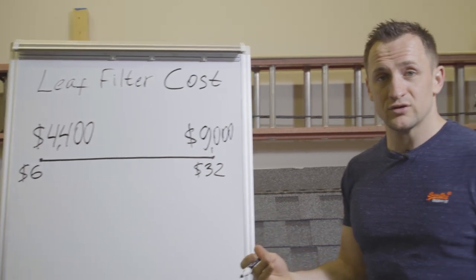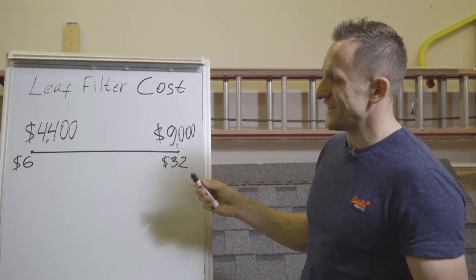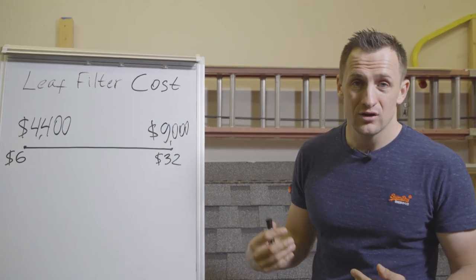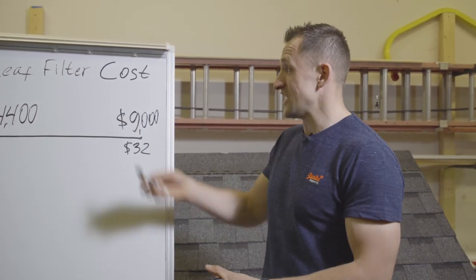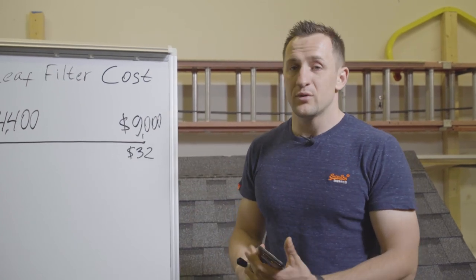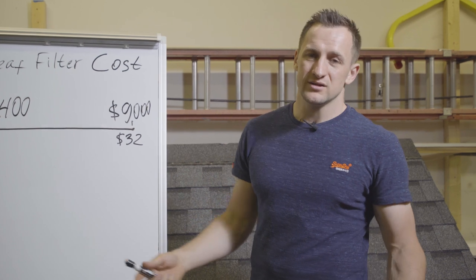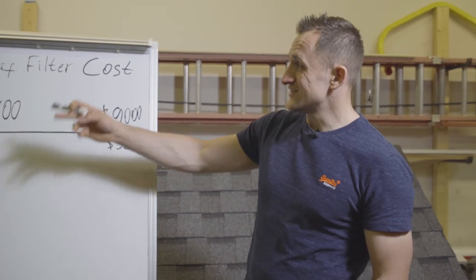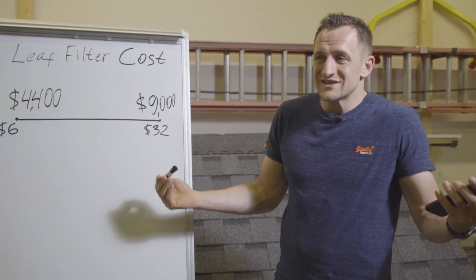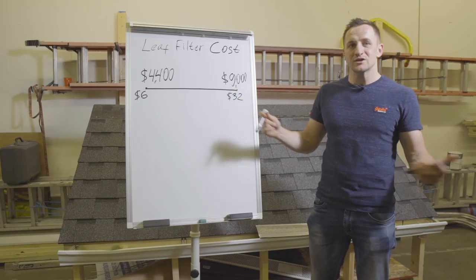I'd say the LeafFilter sales model — as I know it, and I know it because I actually employed three people who came from LeafFilter — is a big company, 100 million-plus in annual sales. Good product; I have nothing against the product. But there is a sales pitch that needs some attention, to say the least. They are what we hate the most in sales: always trying to get the maximum.